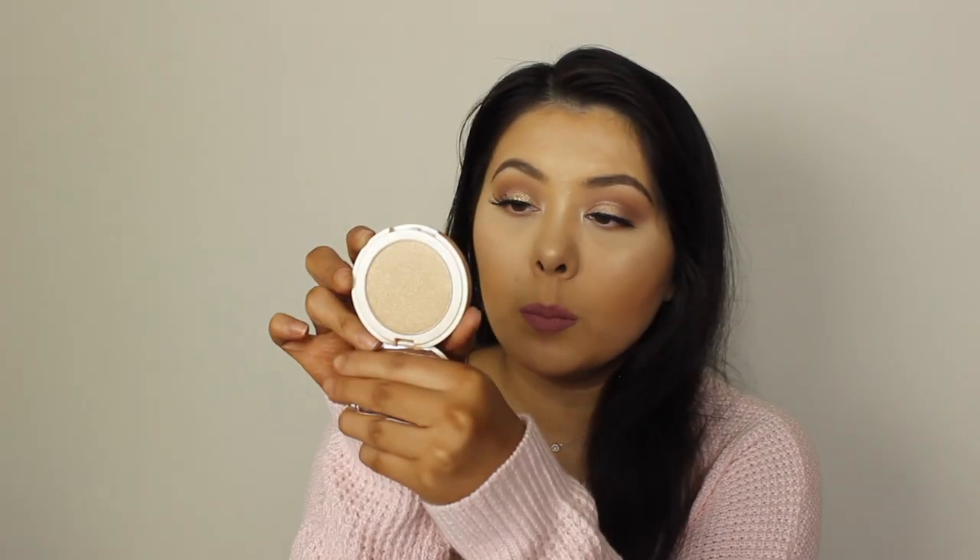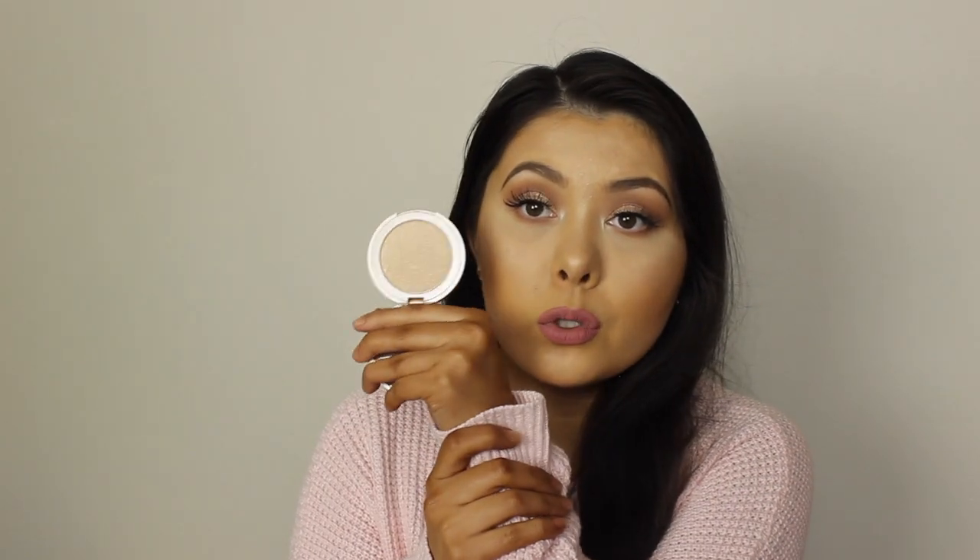Also from Tarte, I got the Amazonian Clay 12-Hour Highlighting Powder in the shade Exposed Highlight. I already have the Exposed Blush, but my friend Yagma bought the Exposed Highlight and said it's really, really good, so I decided to pick it up as well. Let's give it a little swatch — oh my gosh, it's so intense. I literally only tapped it a few times and that is amazing.